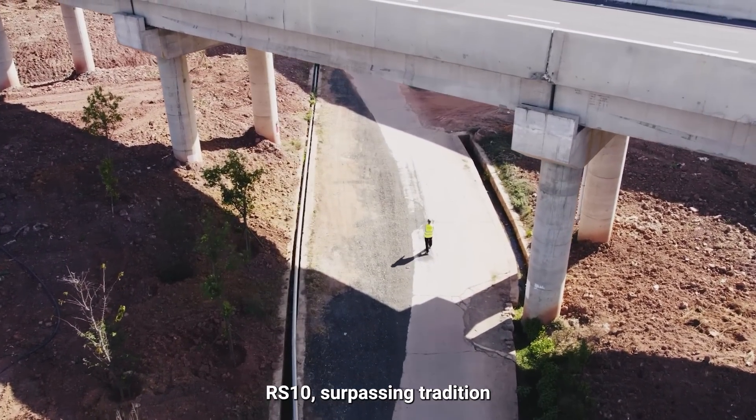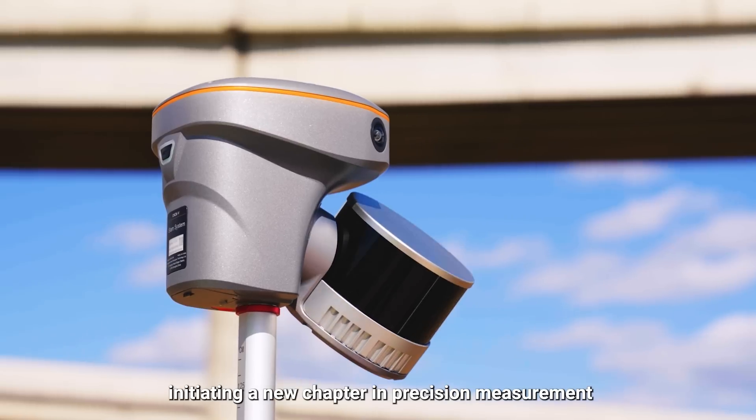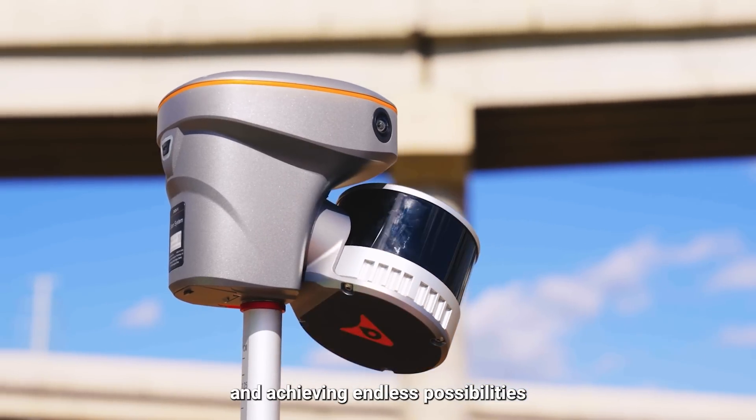RS-10: surpassing tradition, defining the future, initiating a new chapter in precision measurement, and achieving endless possibilities.